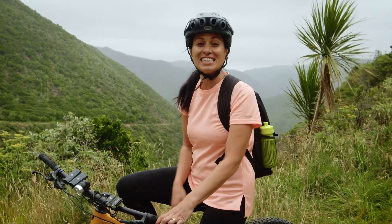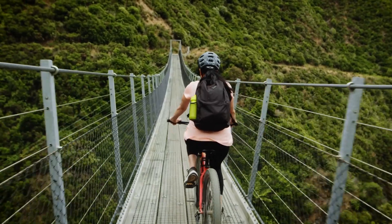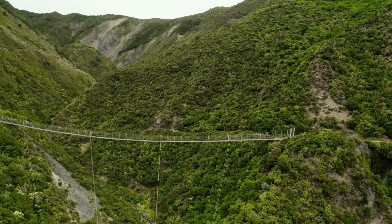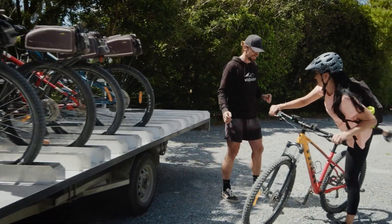From here, there is a rapid descent down to Cross Creek via the impressive Siberia Gully Swing Bridge. Allow about three to four hours for a typical day out on the rail trail, longer if you take account for shuttles and transport.